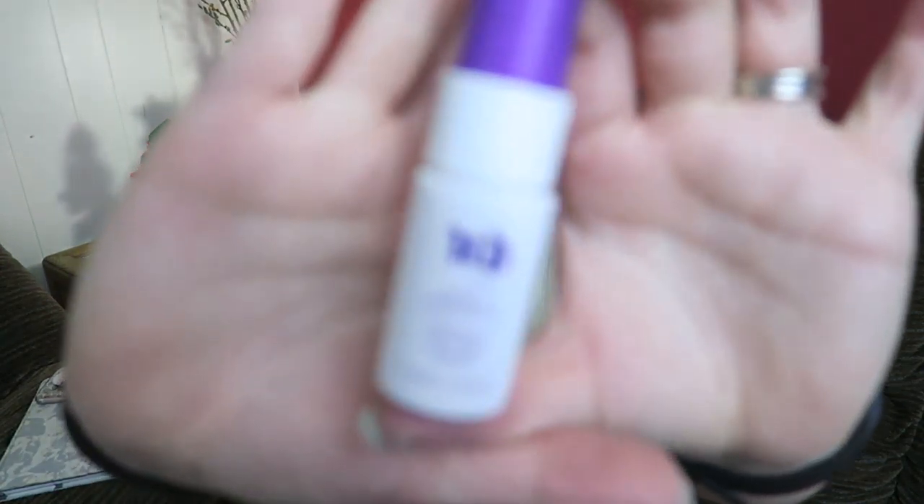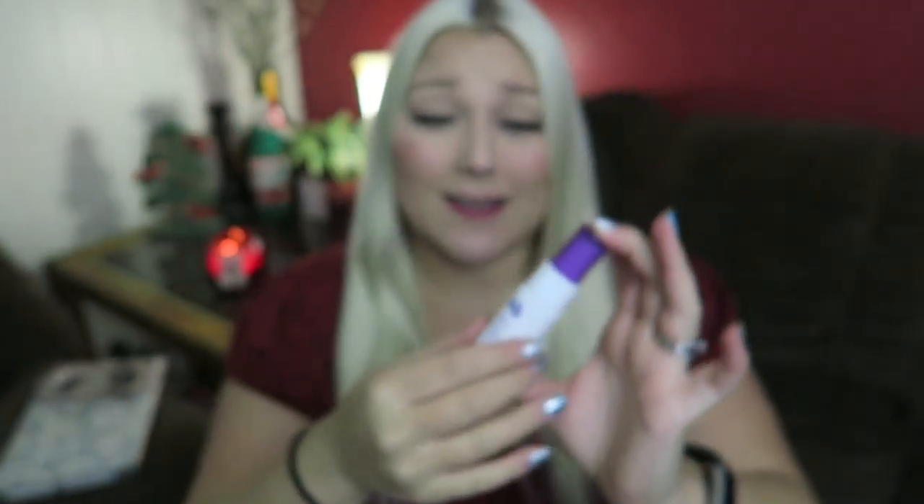Next is the Urban Decay All Nighter Makeup Setting Spray — Long Lasting. I've been using the Makeup Forever Mist and Fix Spray because I saw Jeffree Star use it, but I'm excited to try this one. It's oil-free with temperature control technology. I want a lightweight spray that also gives a dewy look and is long-lasting — so now I can compare the two.